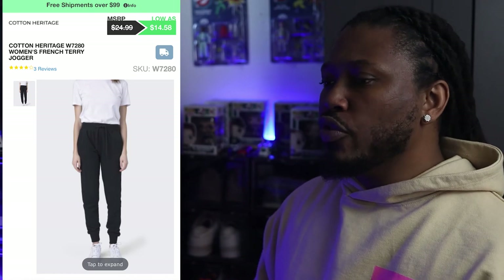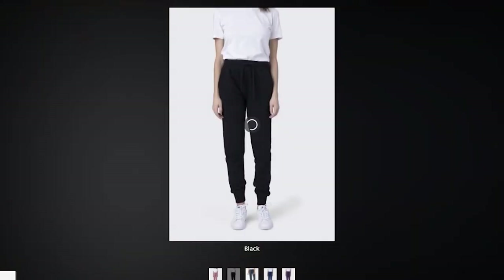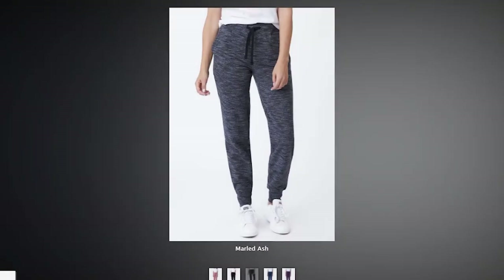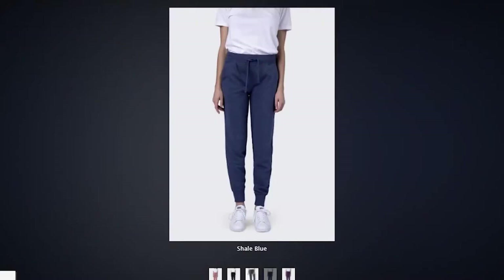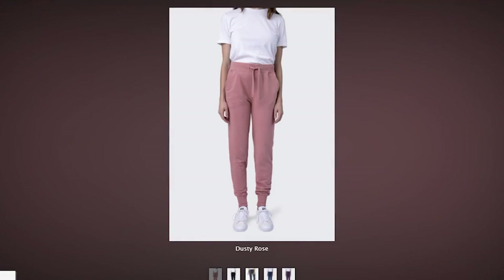The sweatpants you want for the women are the Cotton Heritage Women's French Terry Joggers. These women's French Terry joggers come in five different colorways that you can choose from. These sweatpants feature a tearaway label with superior printability, so if you want to heat press or screen print your labels, you can do so.